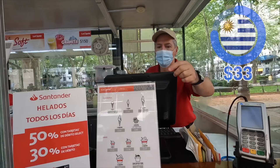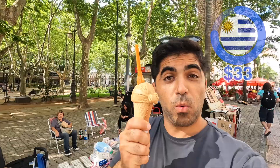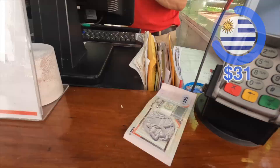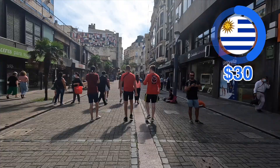I picked Dulce de Leche, which is a common flavor here in South America — you can sort of think of it as caramelized milk, and it's super delicious. One ice cream: $2. And the price of one bottle of water: $1.